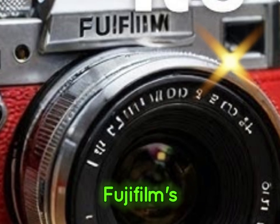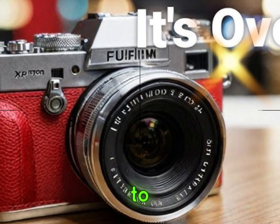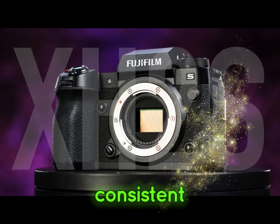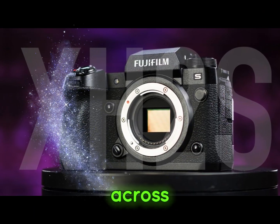Furthermore, Fujifilm's commitment to rolling out this update to other cameras, including the X-S20, demonstrates their dedication to providing consistent and cutting-edge performance across their product lineup.